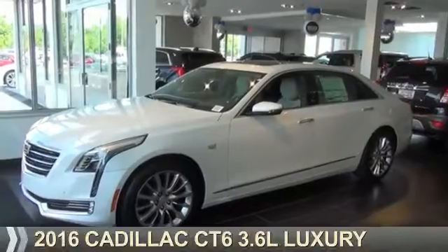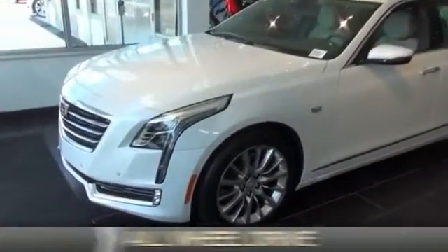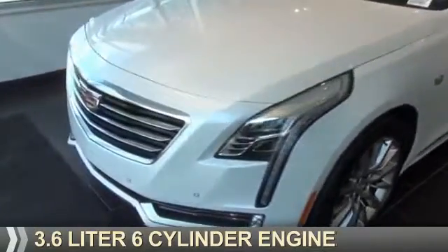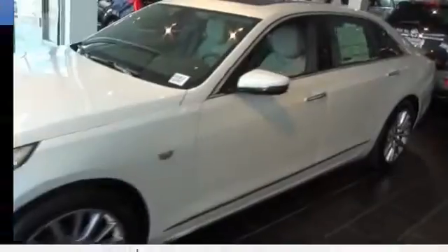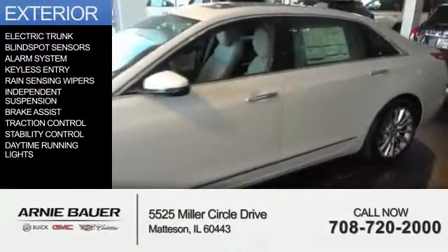This could be the vehicle you're looking for. It's powered by all-wheel drive, a 3.6-liter 6-cylinder engine, and an automatic transmission. The features include electric trunk,